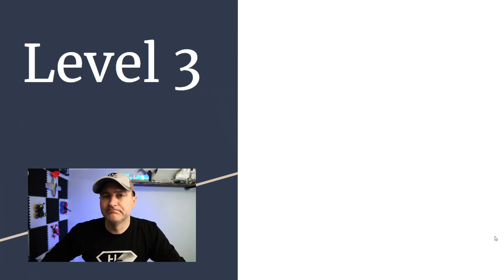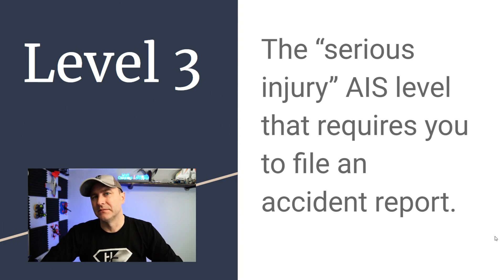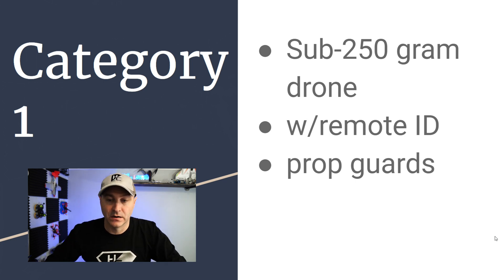Level 3 is the AIS (Abbreviated Injury Scale) serious injury level that requires you to file an accident report — basically if someone has cut bleeding, needs stitches, or has broken bones. Now, for remote ID categories: Category 1 is a sub-250-gram drone that has remote ID and propeller guards.